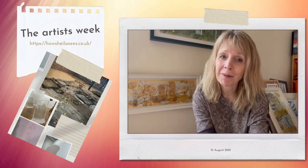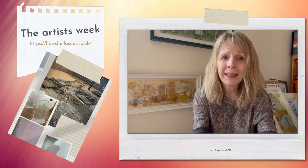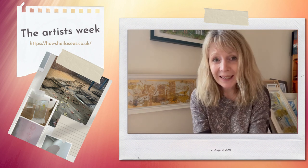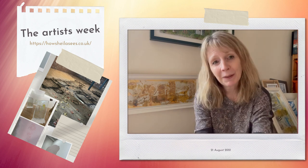Also today I've been at another exhibition — went to the preview of the RGI Summer Reflections exhibition, which was lovely to get back into the Kelly Gallery. It was lovely to see people experiencing art together, which was really nice.